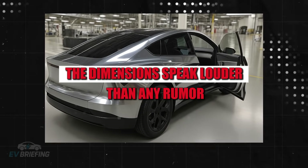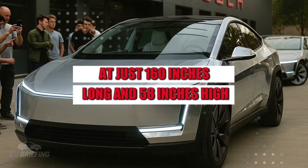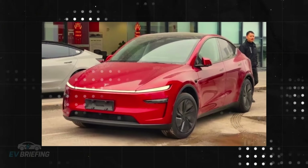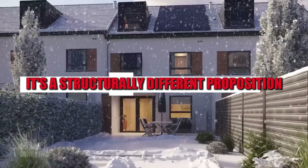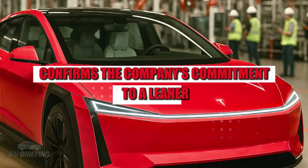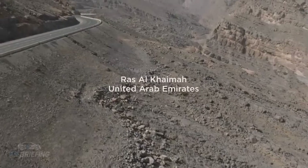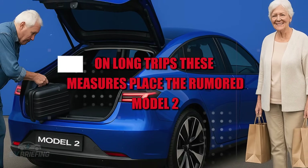The dimensions speak louder than any rumor. At just 160 inches long and 58 inches high, this new model is considerably smaller than the Model Y, which measures 187 inches by 64 inches. This isn't a facelift, nor a makeshift adaptation — it's a structurally different proposition. The 68-inch width confirms the company's commitment to a leaner, more urban design, clearly heading in a direction more geared towards smart urban mobility than transporting families on long trips.